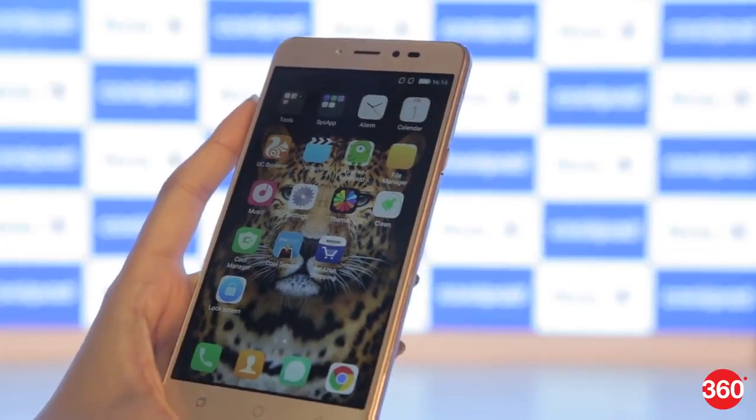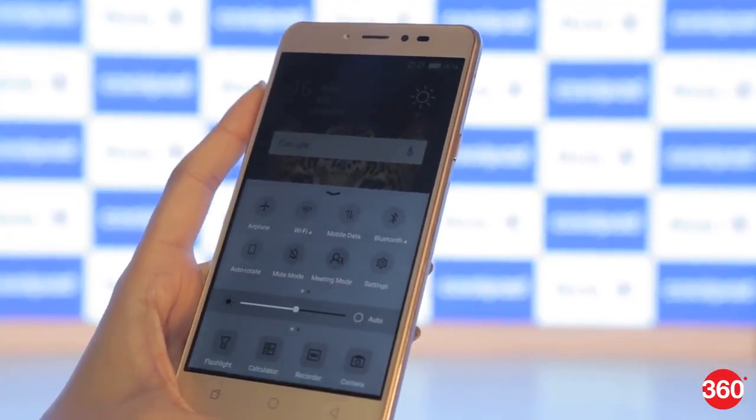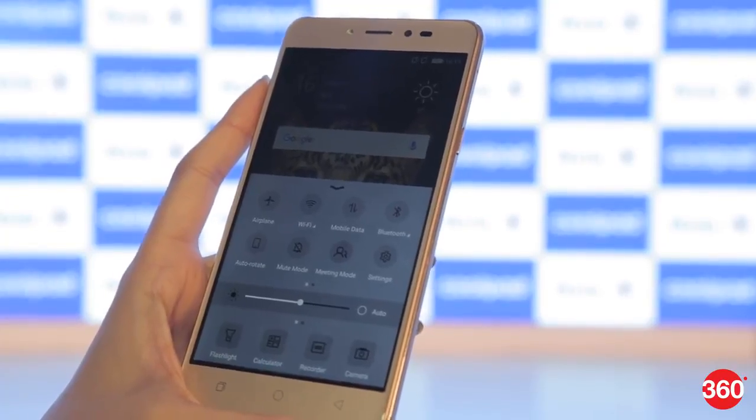There are some nice touches to the UI, like the swipe-up quick access settings and quick access to Wi-Fi, Bluetooth, and brightness. However, this is quite similar to iOS.